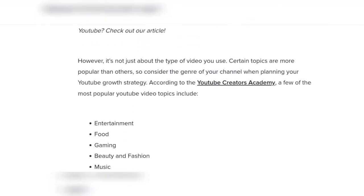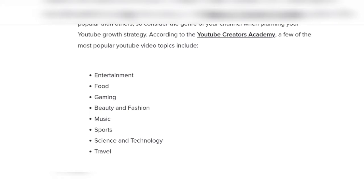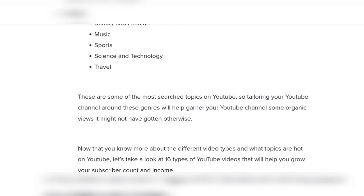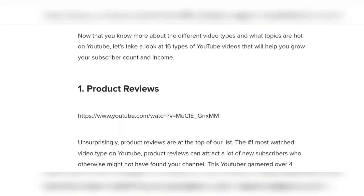Entertainment, food, gaming, beauty and fashion, music, sports, science and technology, travel — these are some of the most searched topics on YouTube. Tailoring your YouTube channel around these genres will help grow your numbers.